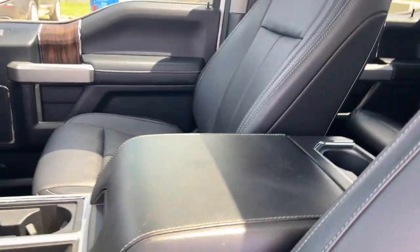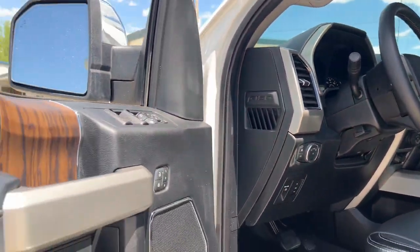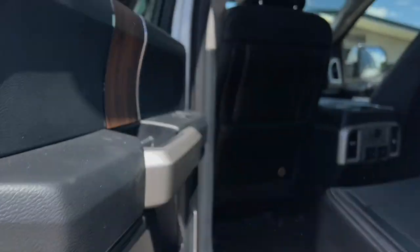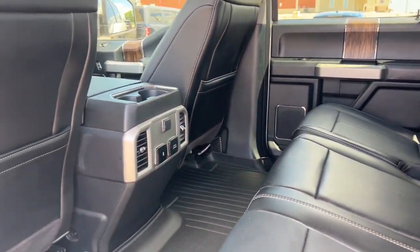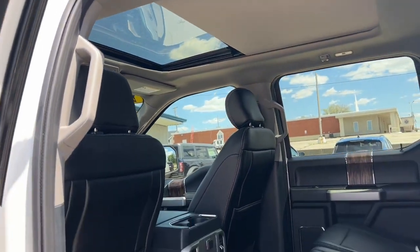Sun/moonroof, keyless entry, navigation system, remote engine start, fog lamps, electronic stability control, trailer hitch, aluminum wheels, seat memory, intermittent wipers.